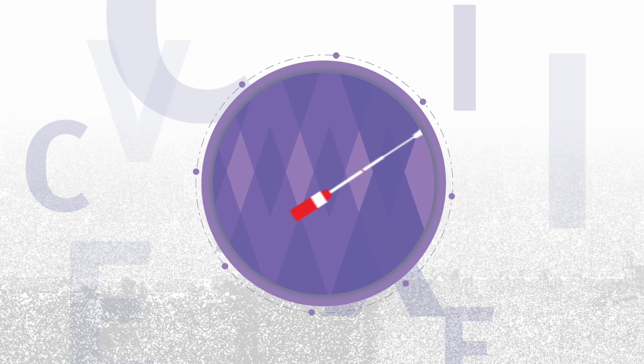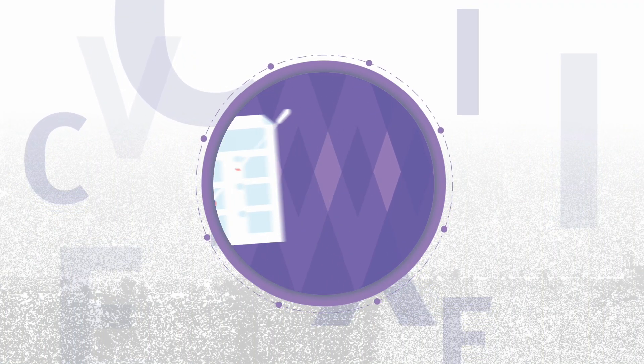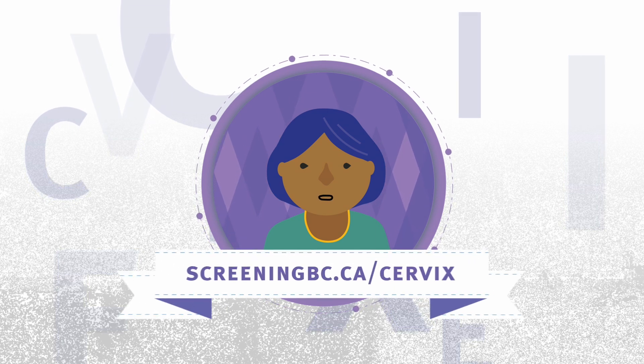To request a screening kit or learn more about this quick and easy way to screen for cervical cancer, visit this website.